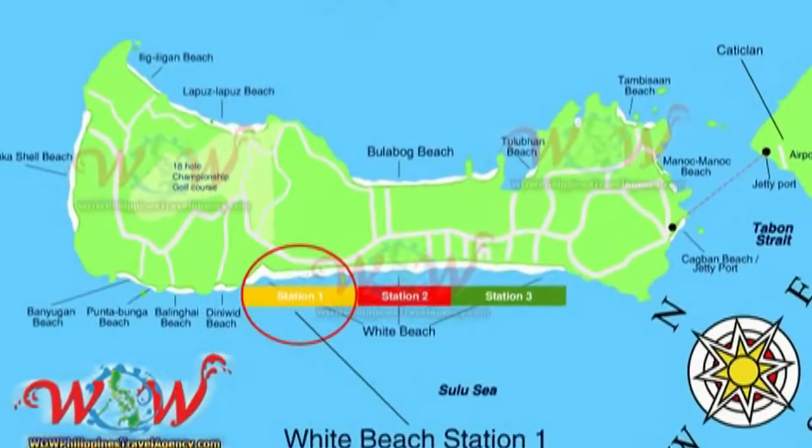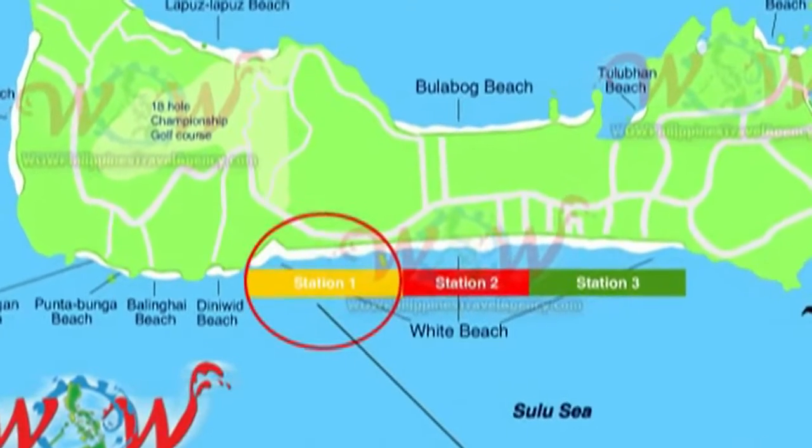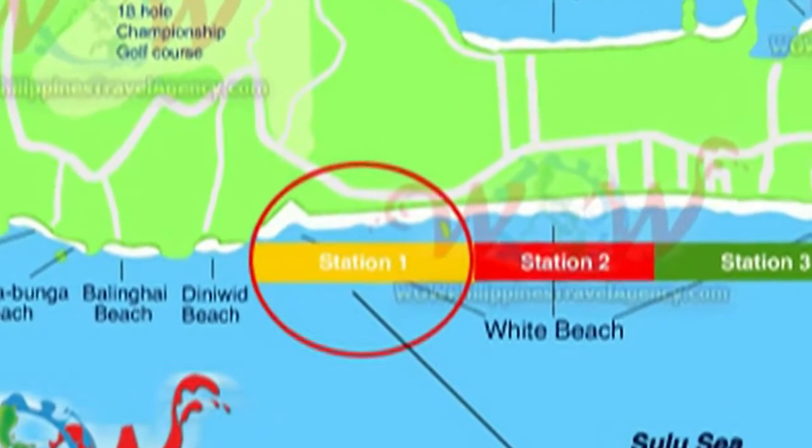Hi, this is Rick St. John with WOWPhilippinesTravelAgency.com. Today we're going to be looking at the Astoria Boracay Hotel, which is located in Station One.